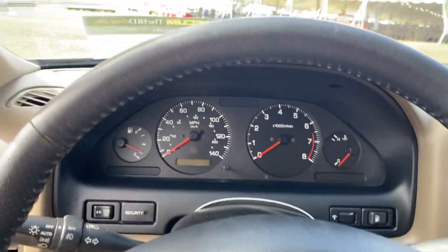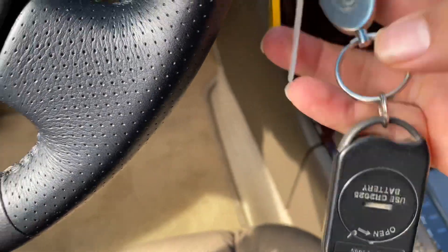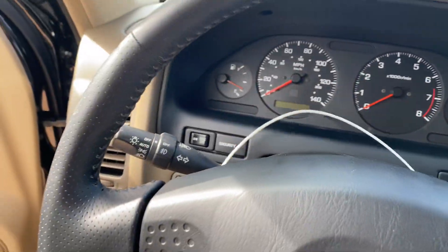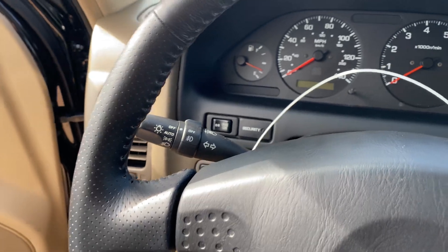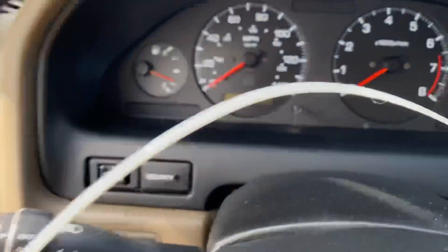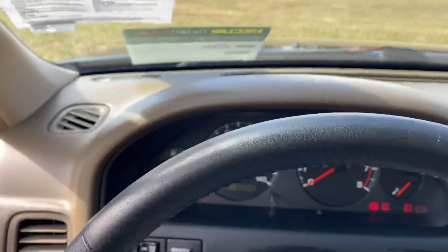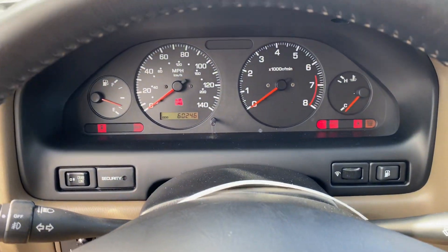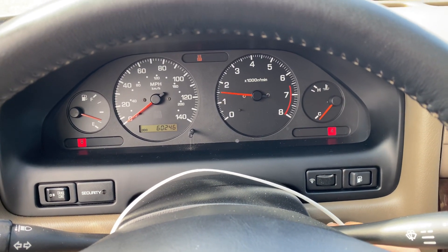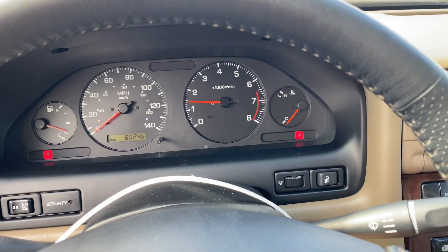Steering wheel's mint. I'll have the door open and we'll start it. Here's the keys — we'll take a look at the original key fob. Let's start it up. 60,246 miles. Starts up, idle's fine.